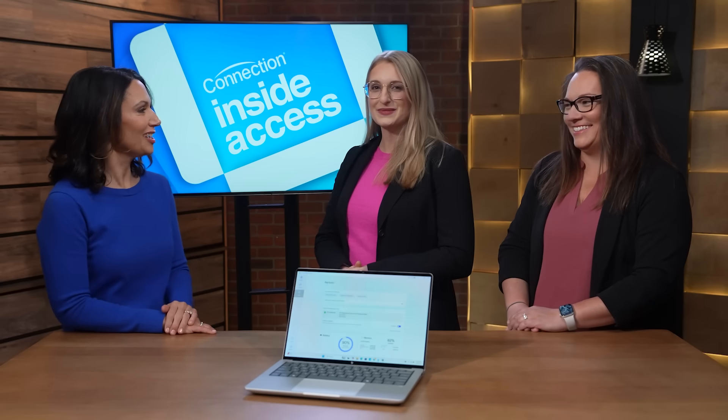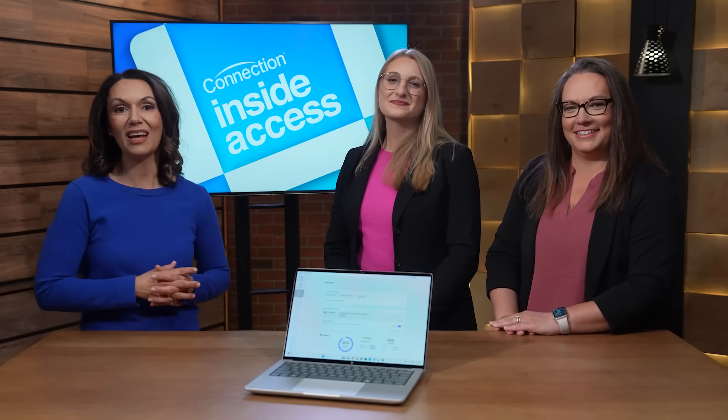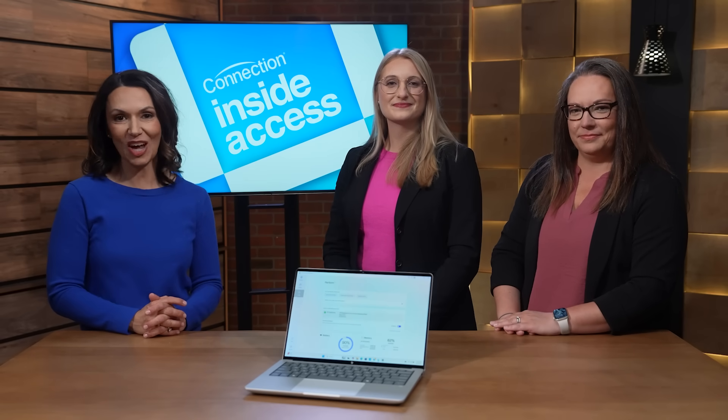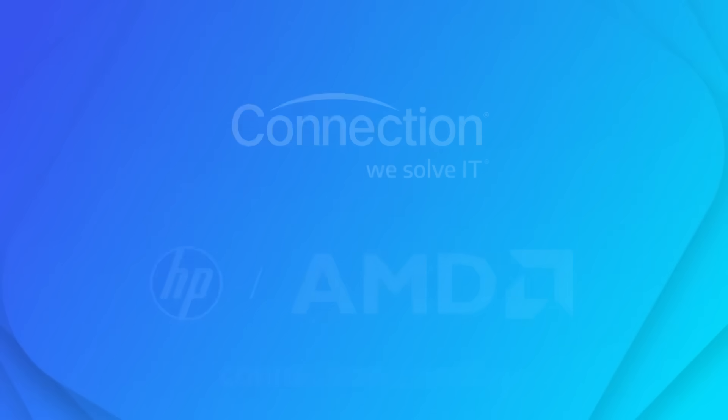Users can accelerate their work performance and recapture time in their day with the HP EliteBook X G1A and AMD Ryzen Pro processors. Amanda and Jen, thank you so much for being here. And if you would like to learn more about the HP EliteBook X G1A or other HP products, visit connection.com/hp.